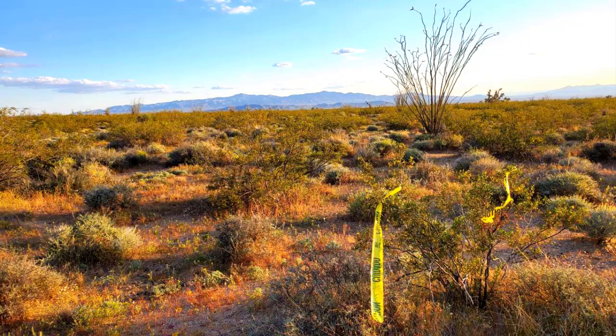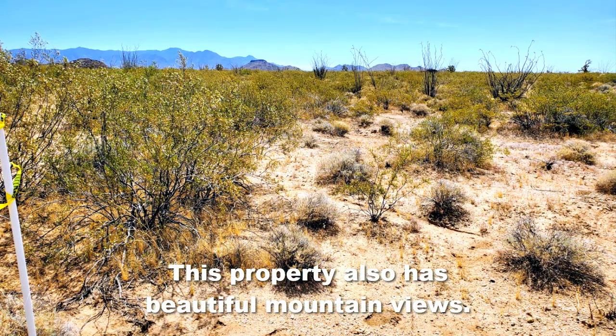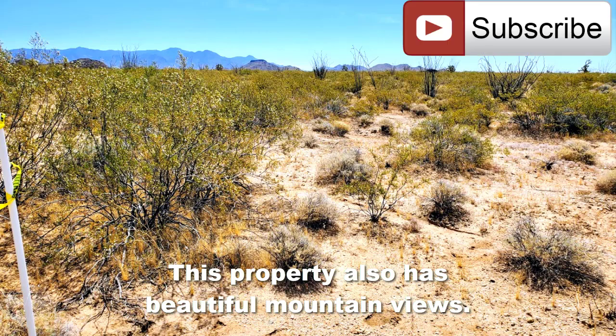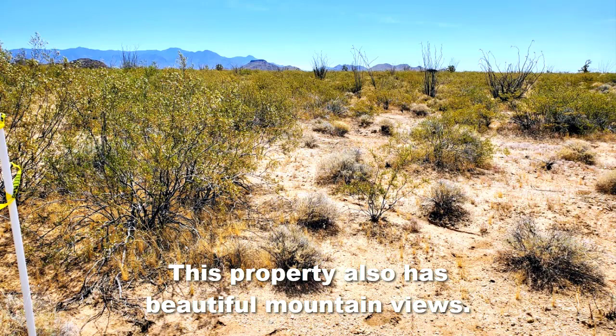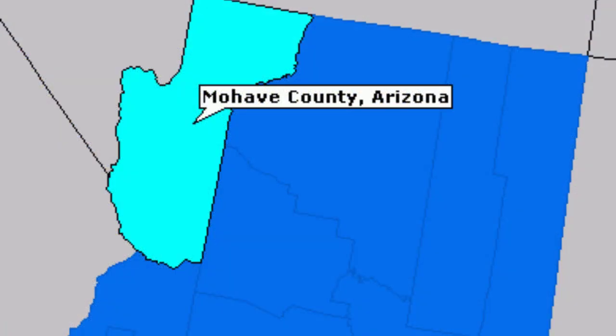A General zoning allows for the building of homes, manufactured homes, camping, RVs, and the keeping of livestock. This lot has an abundance of desert vegetation including many cactus on the property. If you live up north and just want somewhere to go in the wintertime, this would probably be a good lot for you as well.